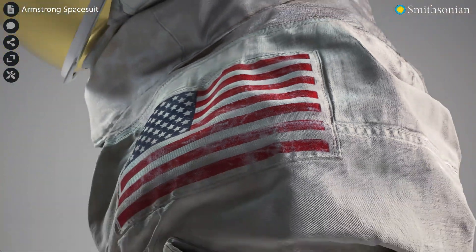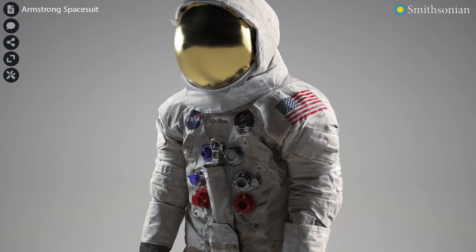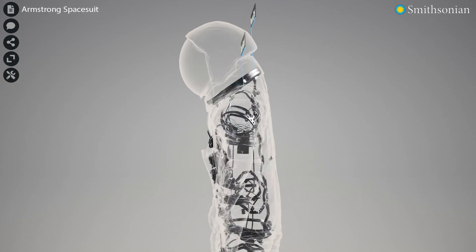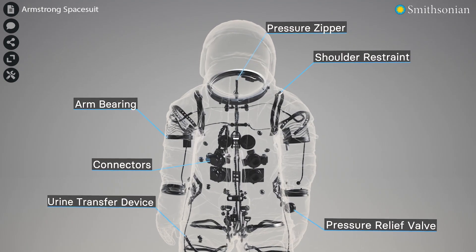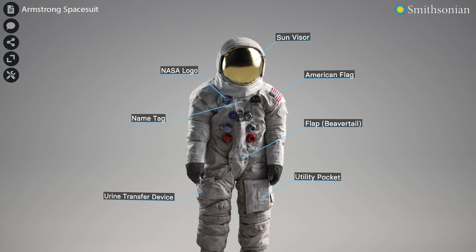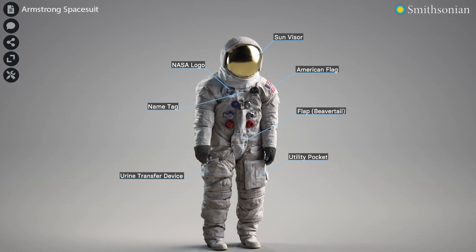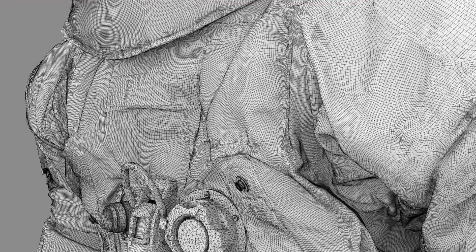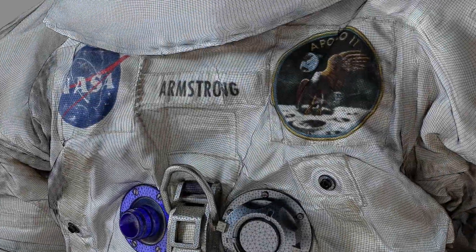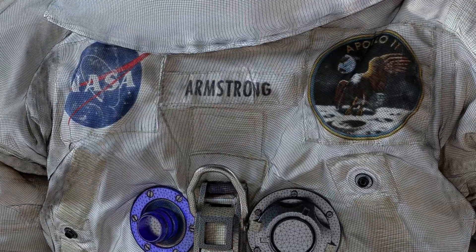Images can be shared online with researchers and the general public through Voyager, the Smithsonian's online 3D viewer. With this tool, people can begin to appreciate the technology behind the suit and what it took to allow Neil Armstrong to walk on the moon. They now have a permanent electronic record of the suit that will last forever, accessible throughout the world to researchers, historians, and curious children who want to see what the suit looks like.